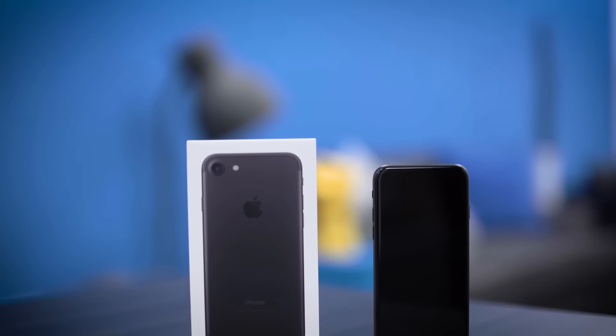What do you guys think? Are you going to be upgrading your iPhone 6, 6s, or something older? Let me know in the comments down below. Until next time, I'm John Rettinger from TechnoBuffalo.